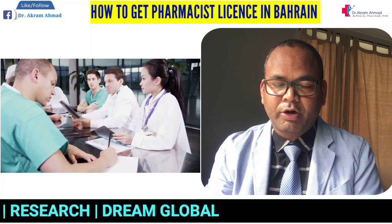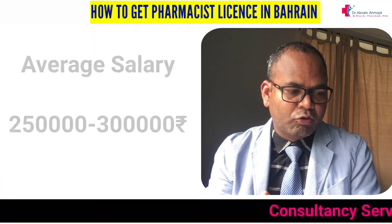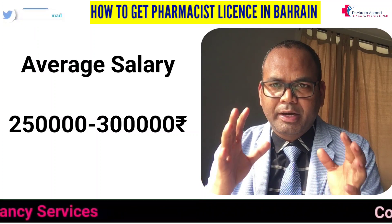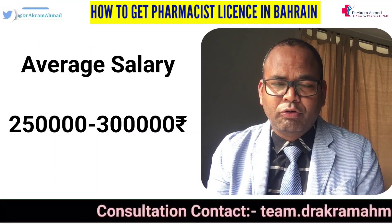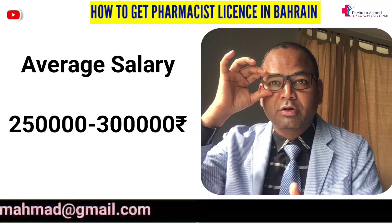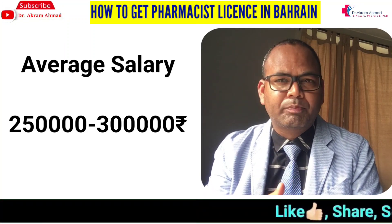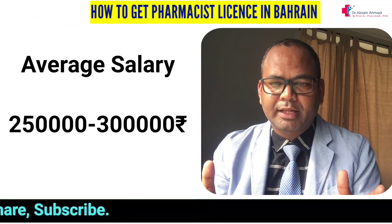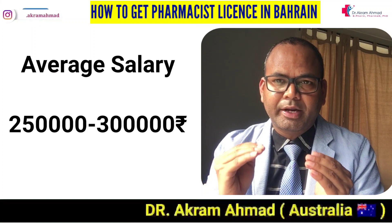On average, the salary in Bahrain is about 2,000 Bahraini Dinar per month. The maximum can go up to 3,000 and the minimum is around 1,500, but for B.Pharm holders, the typical salary is around 2,000. Since there is no tax, 2,000 Bahraini Dinar is equivalent to approximately 4,000 to 4,500 US dollars, or around two and a half lakh Indian rupees — and because there is no tax, your savings potential is very good.